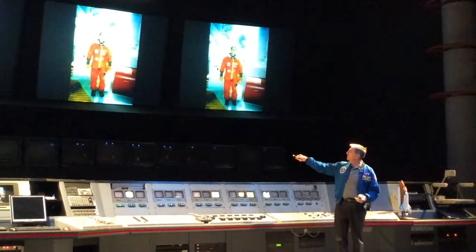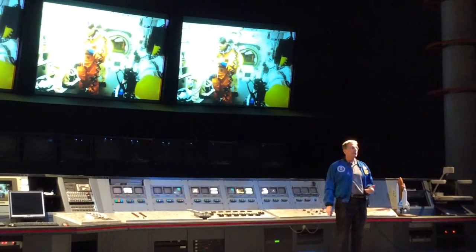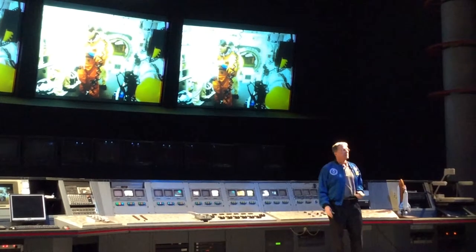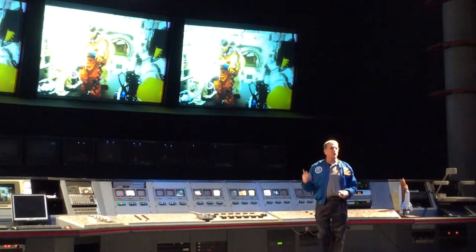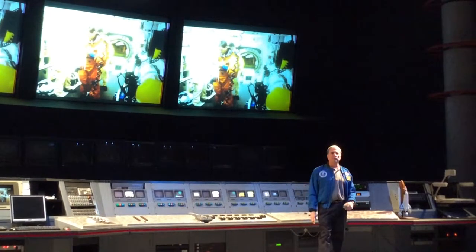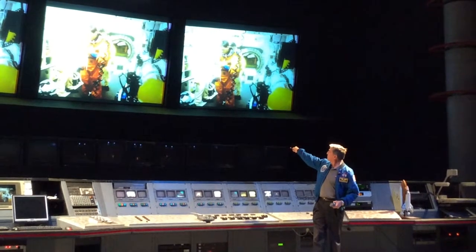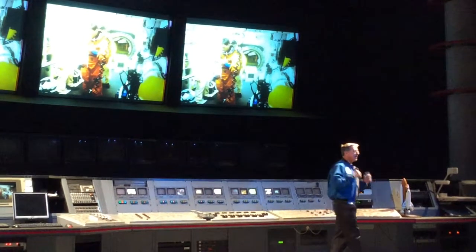They'll say, 'Hey Don, we're ready for you.' I'll turn that corner, walk down that access arm, and at the end of it there you see the round hatch with the shuttle. Before I climb on board, these two guys in the white suits will help me put on a parachute harness, do a last-minute check of all my gear, make sure it looks good. Then I get on my hands and knees right there, crawl inside the hatch, and they strap us in.